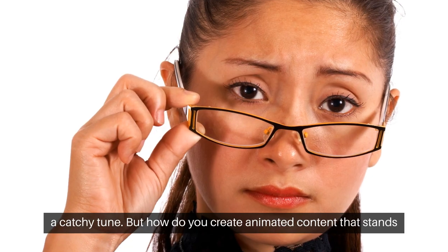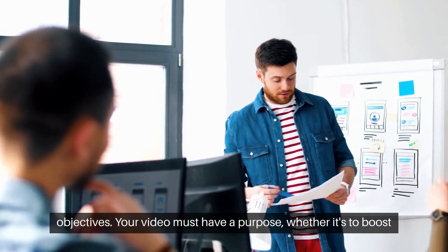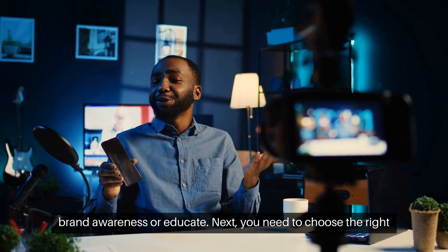But how do you create animated content that stands out? It starts with understanding your audience and setting clear objectives. Your video must have a purpose, whether it's to boost brand awareness or educate.